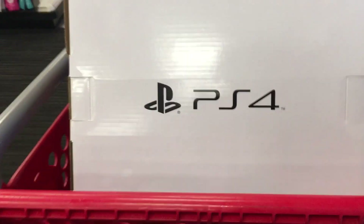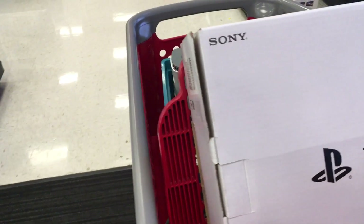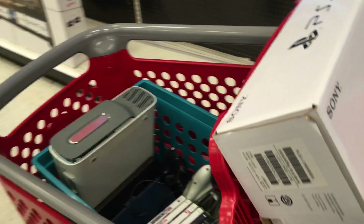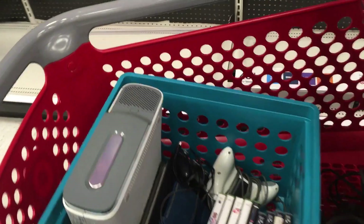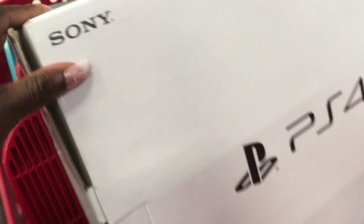Hey hey, I am here in Target and I am about to test out their electronics trade-in program where they actually pay you cash or give you a gift card. As you can see, I have a PlayStation 3 and one remote control — this was the only box I could find.